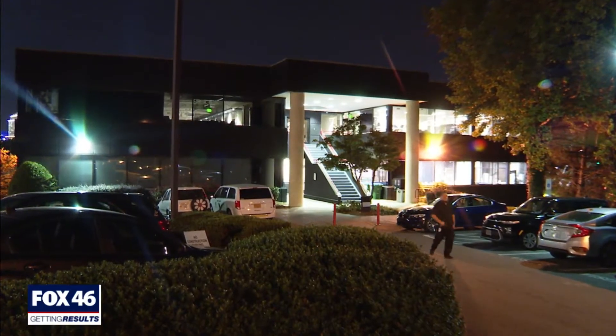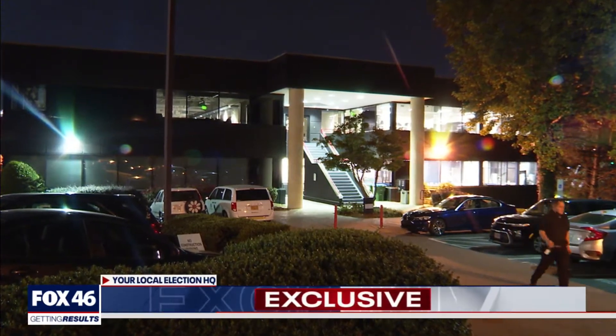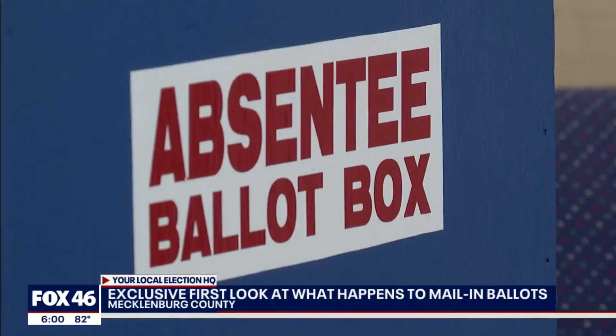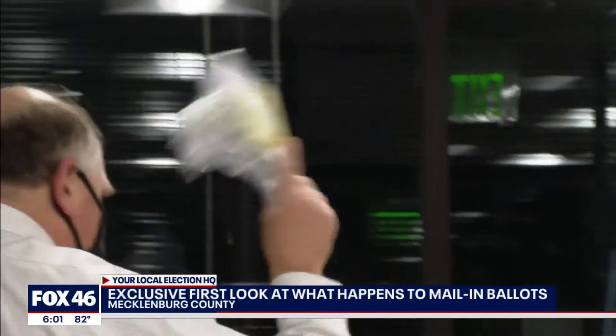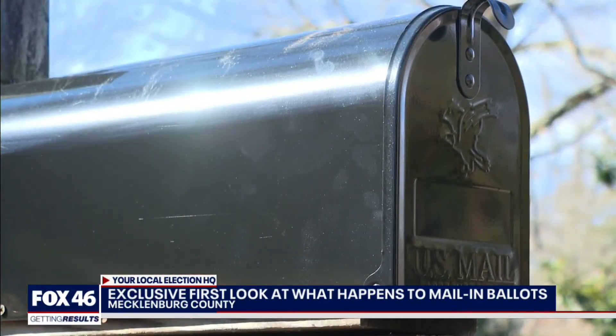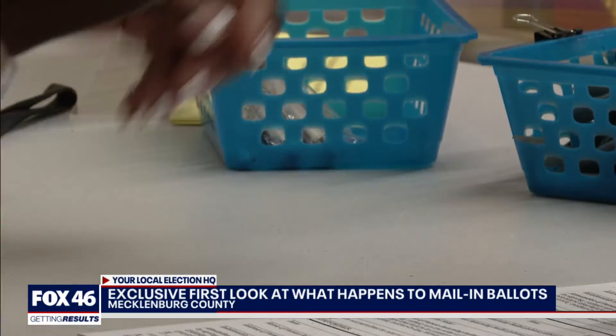The group meets every Tuesday leading up to the election, and this year has presented new challenges as the number of mail-in ballots has grown by at least tenfold. The mail-in ballot process begins after hours at the Mecklenburg County Board of Elections. Sometimes a ballot doesn't arrive like it's supposed to — this ballot was somehow damaged within the postal process, whether sent by mail or dropped off in person.